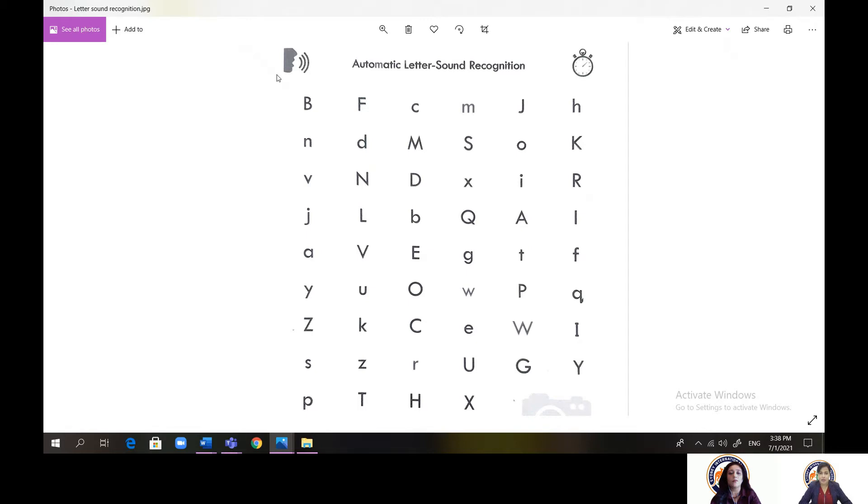Reading through the mixed capital and lowercase letters on the worksheet: B, F, K, M, J, H, M, D, M, S, O, K, M, M, D, X, I, R, J, L, P, Q, A, J, L, R, V, G, X, X, Y, A, Y, O, Y, P, Z, U, Y, R, Z, K, Z, U, Y, Z, Z, R, Z, Y, Z, R, Z, U, Y, Z, U, Y, W, Z, U, Z.